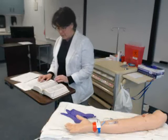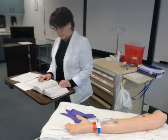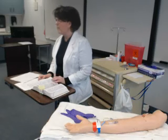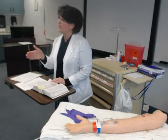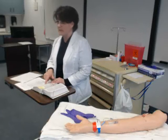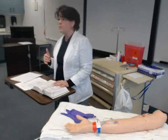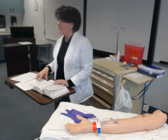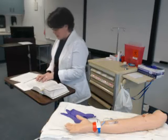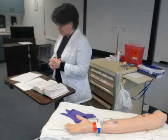Nursing implications: we're going to monitor vital signs before we give it and now that we know the onset and peak, within 30 minutes we need to recheck those vital signs. And since we're giving this for pain, we definitely need to come back and assess the pain. That's what we want to know before we start — what's going on with our medicine.